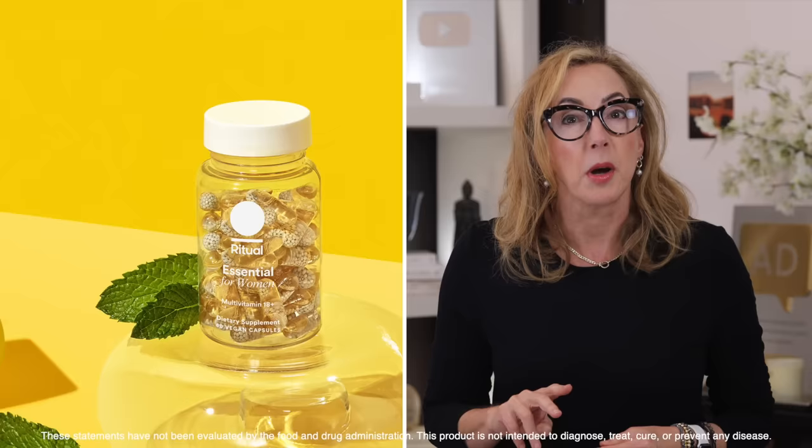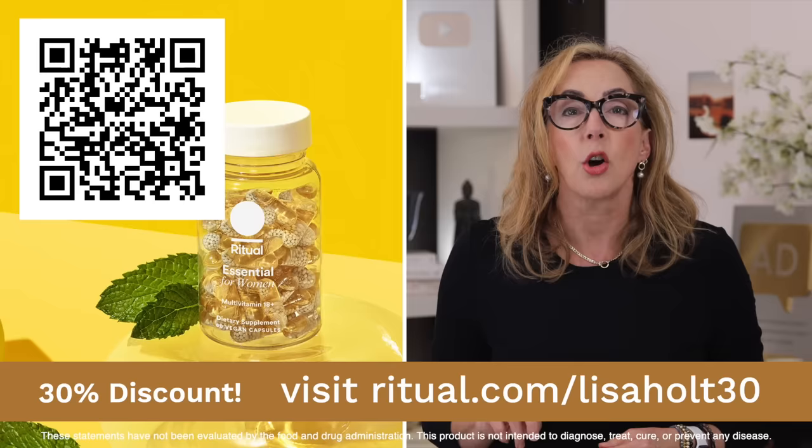I really want to thank Ritual for sponsoring today's video. Think about starting a daily ritual that you can feel good about — Ritual is offering 30% off during your first month. Scan my QR code on screen or visit ritual.com/LisaHolt30. Now take a look at this video and I will see you guys soon.